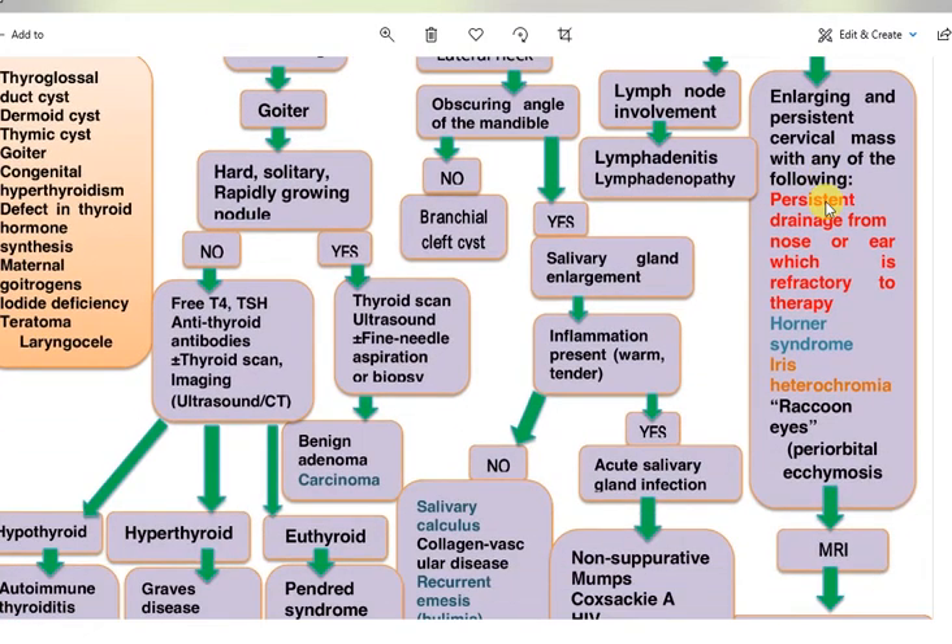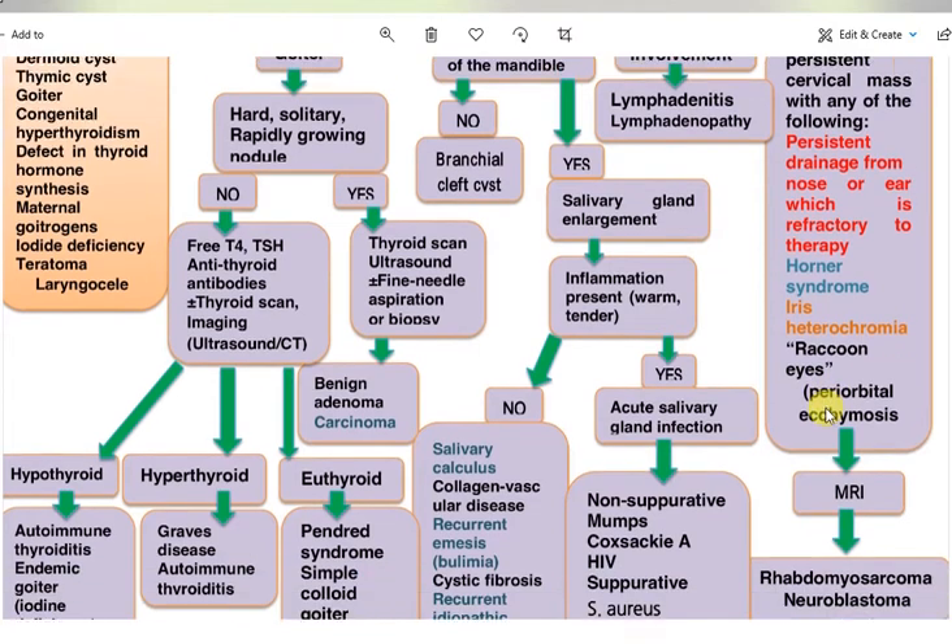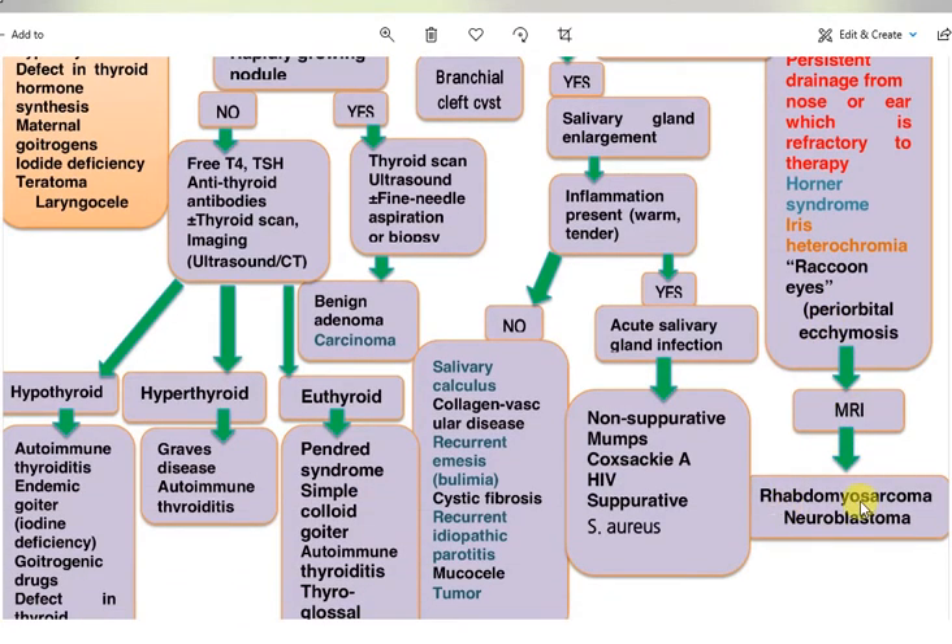If there is an enlarging and persistent cervical mass with persistent drainage from the nose or ear refractory to therapy, Horner syndrome, iris heterochromia, raccoon eyes, or periorbital ecchymosis, the patient needs MRI because of the risk of rhabdomyosarcoma or neuroblastoma.